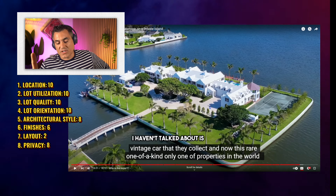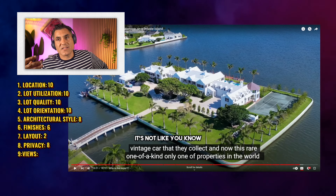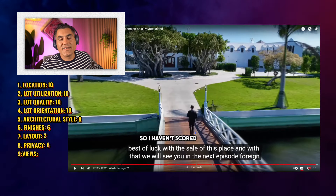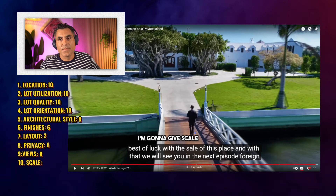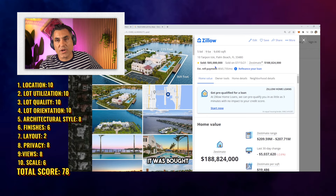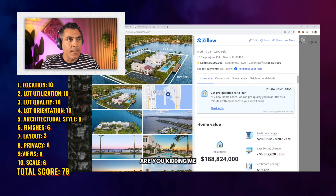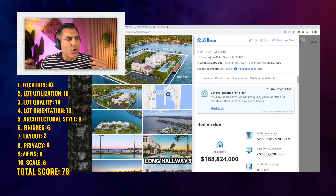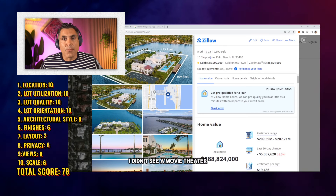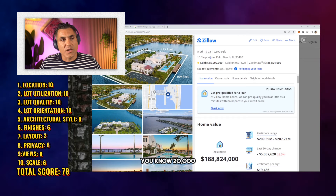Another element I haven't talked about is views. This is not ocean view, but you get views from everywhere on the property. It's not the most beautiful Caribbean water — it's a lagoon — so I'm going to score views an eight. I haven't scored scale — I'm going to give scale a six because it was inconsistent. On Zillow, it was previously listed as only five bedrooms and nine baths, which is ridiculous for $218 million. It just looked like the house was added on and added on — long hallways, useless space. I didn't get the oomph, the usability, a movie theater, or any of the stuff typical buyers would want in a 20,000 square foot home.